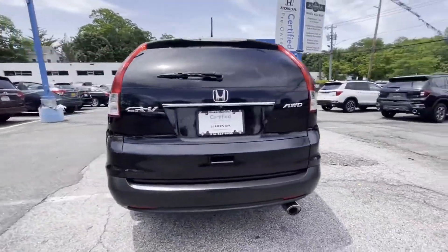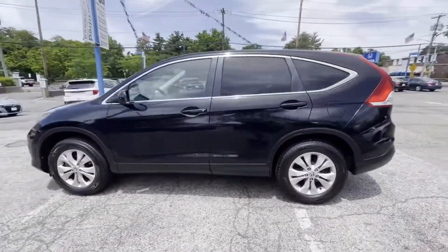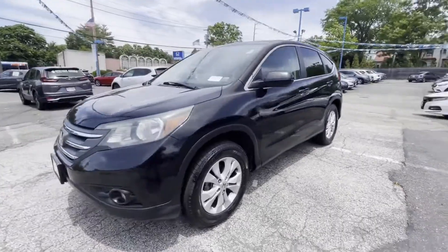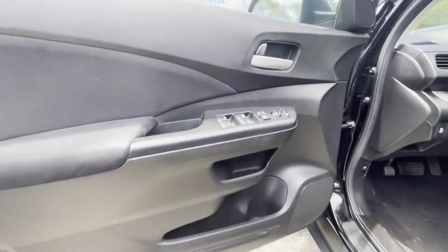It brings drivers and passengers many levels of convenience with its all-wheel drive, moonroof, backup camera, tinted windows, pass-through rear seat, Bluetooth, and brake assist.